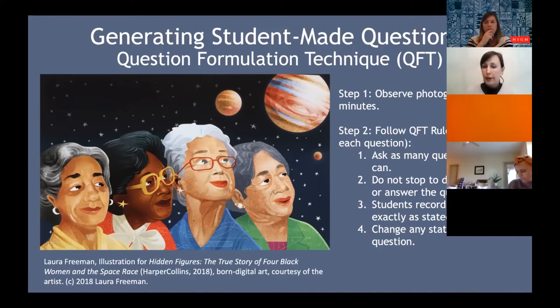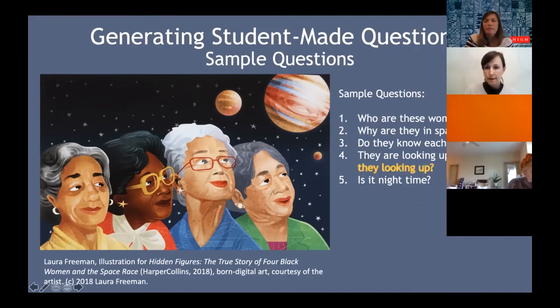You're going to get a lot of questions that are not necessarily usable, but that's the whole point of wanting to ask as many questions as possible. Here are some sample questions written down — these are very general, but students are much more creative and curious. For example: Who are these women? Why are they in space? Do they know each other? And 'they are looking up' — especially with younger students you'll get statements rather than questions, so change that: 'Why are they looking up?' We want a good list of as many questions as students can come up with.